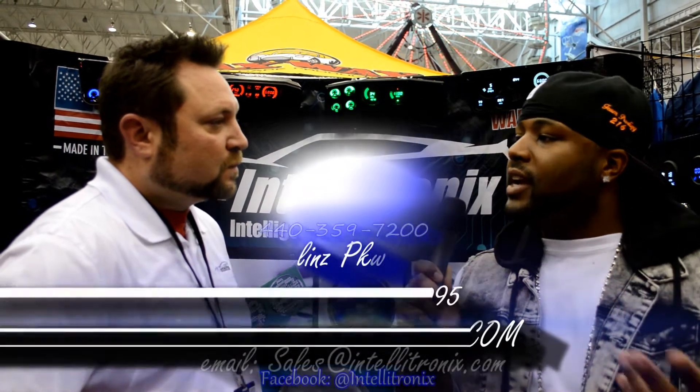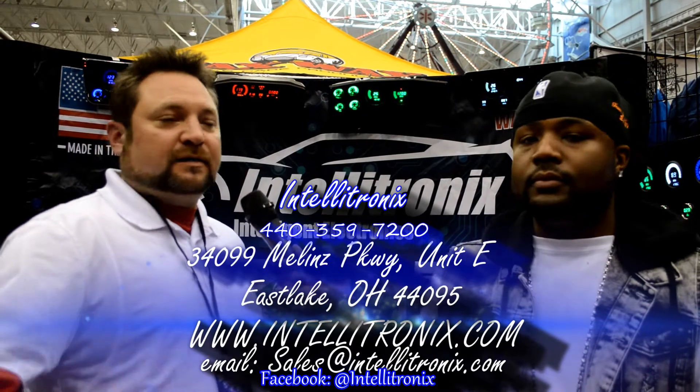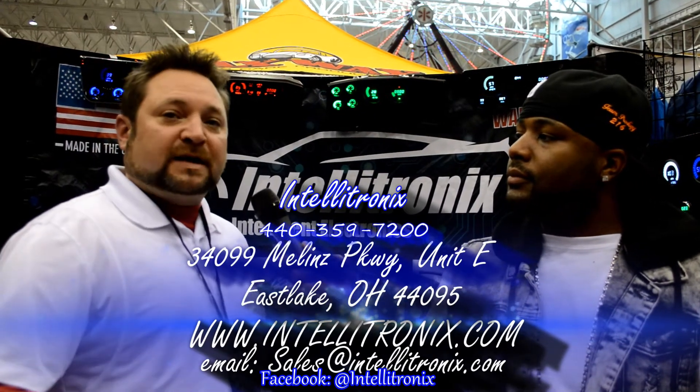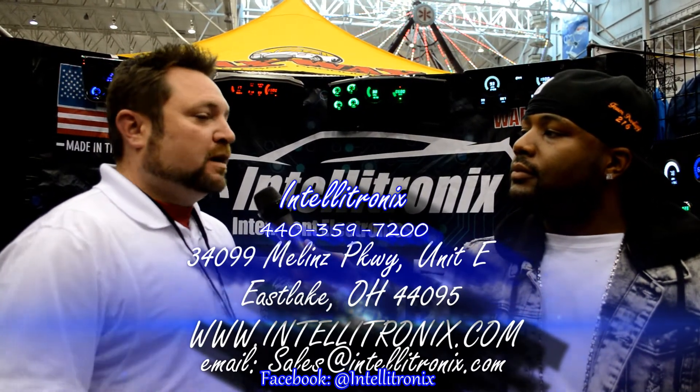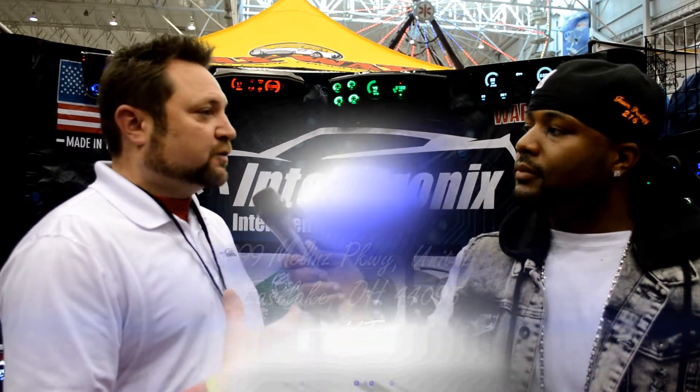If somebody wants to contact you guys and have some work done on the gauges, how can they find you — social media, phone numbers, contacts? You can always check us out on Facebook — Intellitronics — and our website, Intellitronics.com. You can contact support or sales — you'd probably end up talking to me directly — or you can call the main line at 440-359-7200, extension 206.